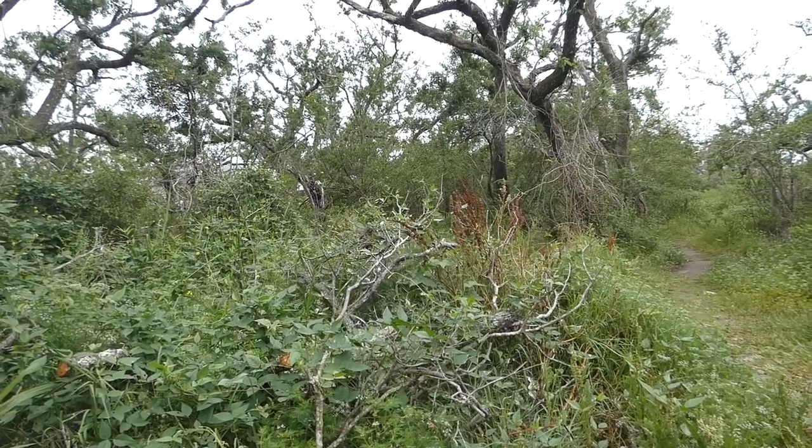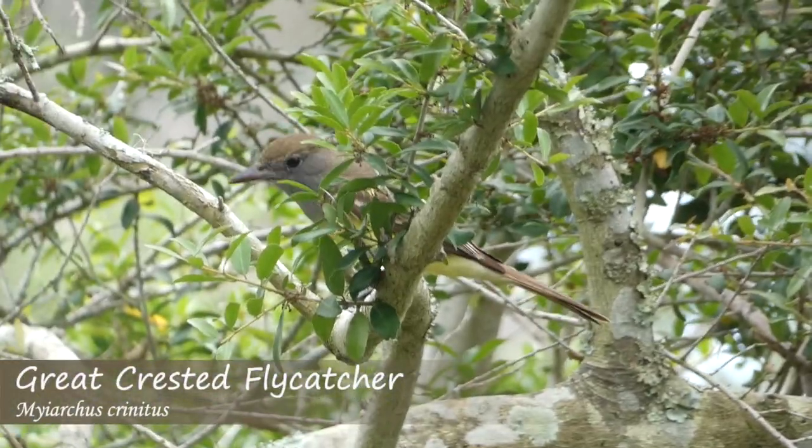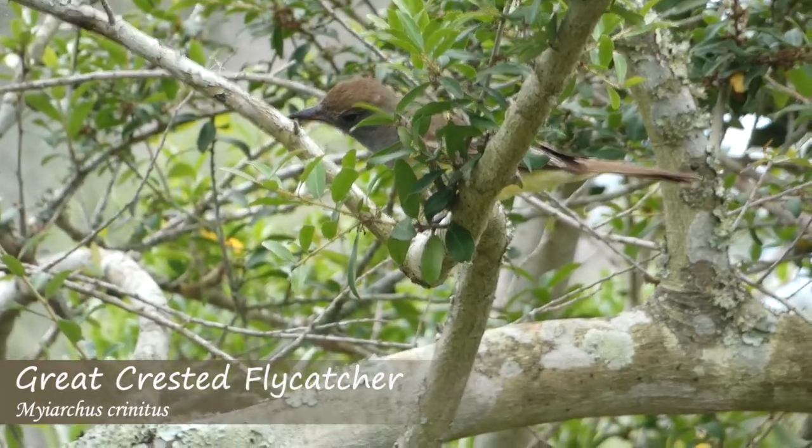Without any luck finding the red-necked phalarope, I stopped at one more forested area, picking up a great crested flycatcher. Afterwards, I decided to call it a day.